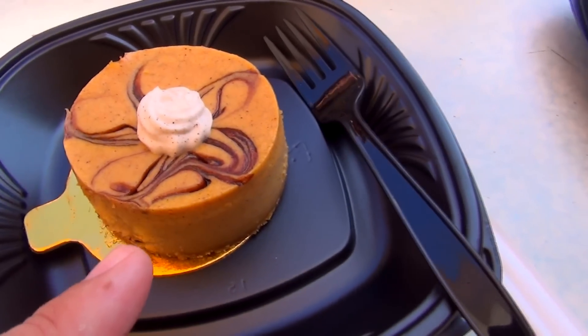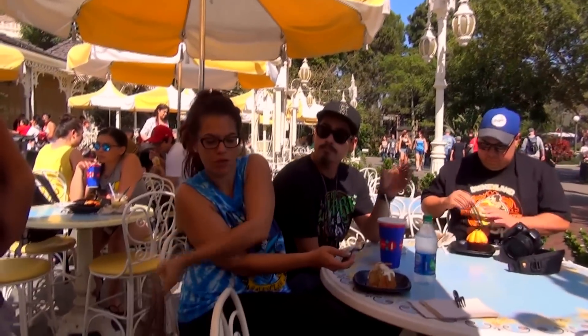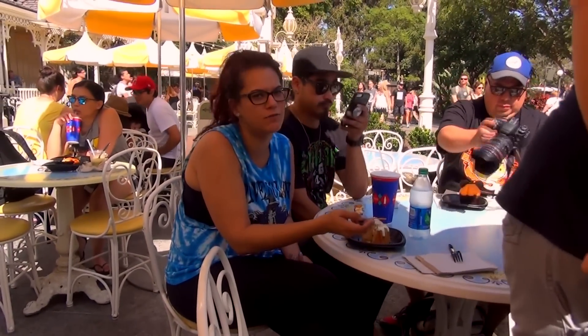I got the pumpkin cheesecake. It was between this and the pumpkin muffin, but I couldn't see a pumpkin muffin and I didn't want to get it sight unseen. And then we saw the pumpkin muffin later — it looked beautiful, it looked terrific. I should have gone for it. You should have.